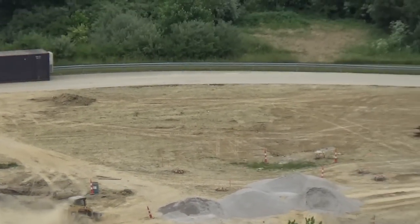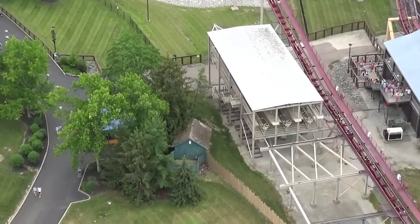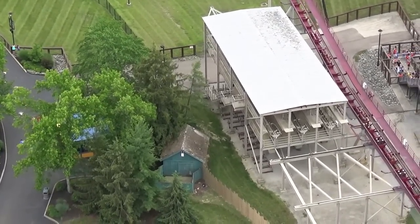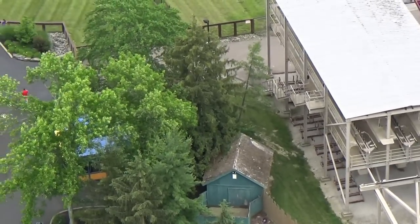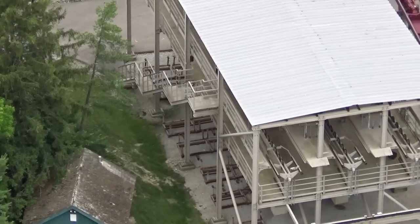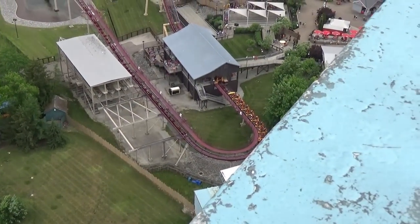Coming up next we're going to be down next to Diamondback, but I wanted to give you guys an aerial view. This is basically what they're building over on the other side — you can see the footers there and how they're laid out. They're squared, the supports are there, and then we have pretty much the turn going back into the station.